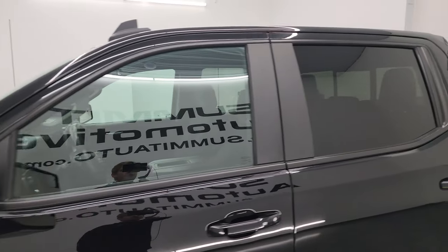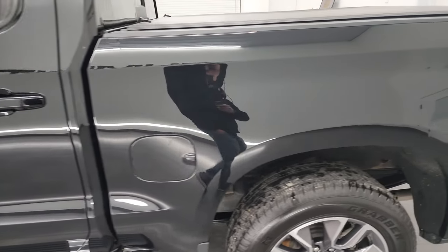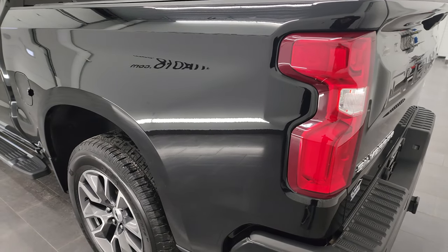Black clear coat is the color and I shoot all my videos in 4K. So if you have HD capabilities, turn them on now because it is your best way to check out the quality, condition, options, and cleanliness of the vehicle before seeing it in person.